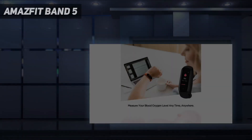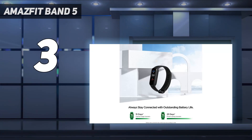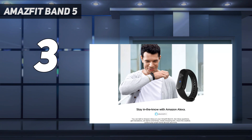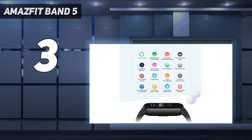At number 3: the Amazfit Band 5. The Amazfit Band 5 is a $50 fitness tracker that promises many of the marquee features found in premium smartwatches, but at a fraction of the price. It has blood oxygen (SpO2) reading, stress monitoring, high heart rate alerts, Amazon Alexa built-in, sleep tracking, and several other tools found in high-end offerings.